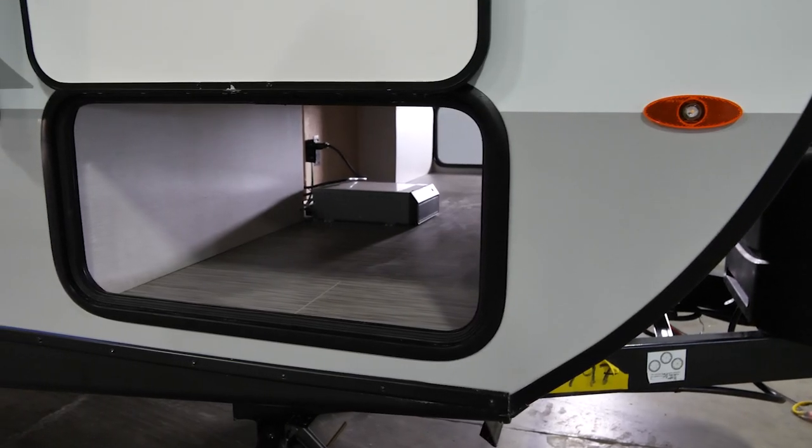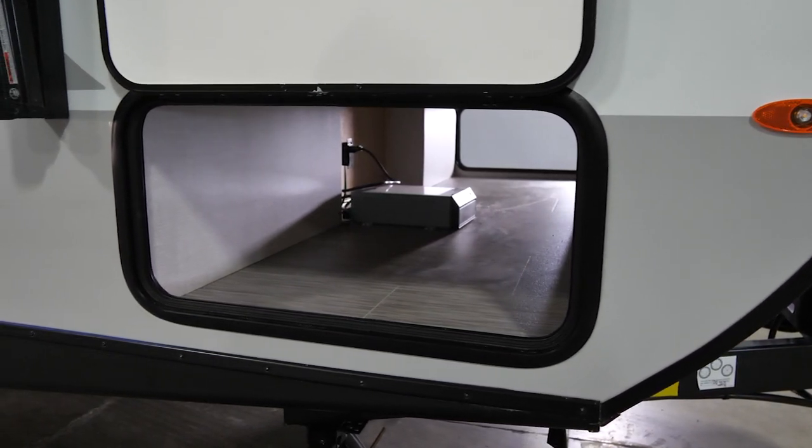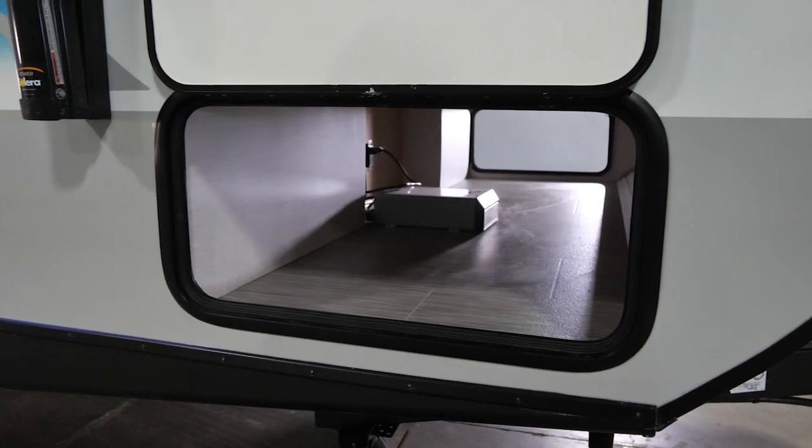A full pass-through storage accessible from both sides on the Ibex allows you to store all your gear easily and reach it quickly when you get to your campsite.